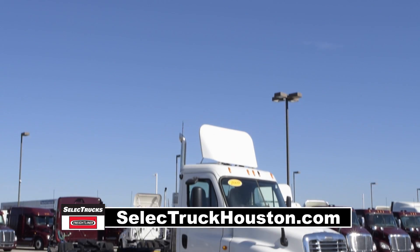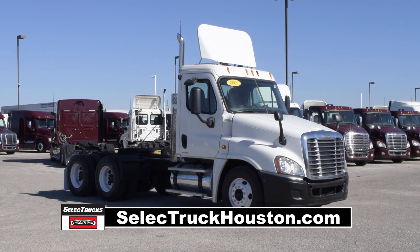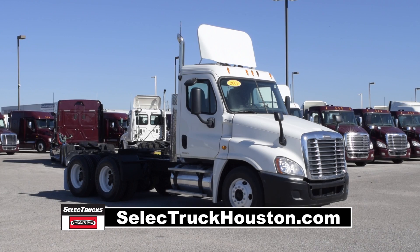Today we have a group of very nice 2009 Freightliner Cascadia day cabs that were fleet maintained by a major U.S. fleet.